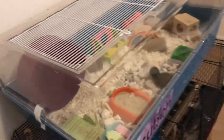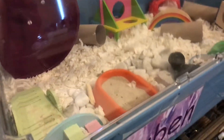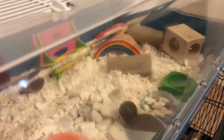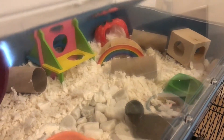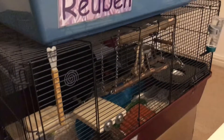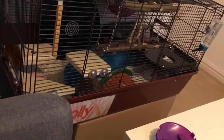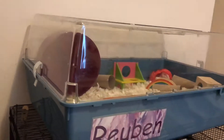Then on here we have Ruben — he's my little robo. He's already messed up his cage and I only cleaned it a couple of days ago. That's Ruben's cage. Down here is Dolly — she's also in an Alaska. And these two cages are Juno and Malty's.